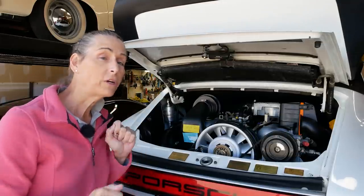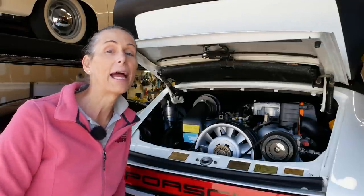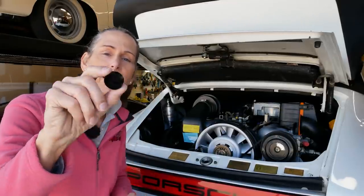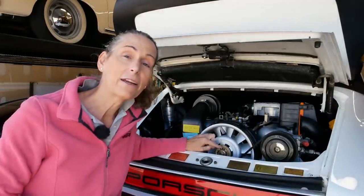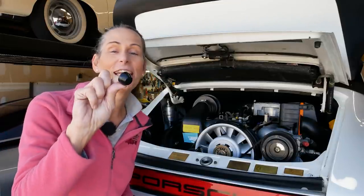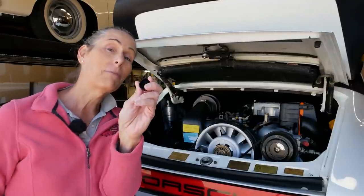Hi everybody, it's Franny and we're back working on the 3-2 Carrera. You're probably wondering what we're doing in the engine bay — I thought we were done back here. Well, we are pretty much done, but one of our Patreons sent me this little guy. It goes on the nut on the alternator pulley — it's just another touch, just like the little yellow cap that's back there. So Frank, thank you so much for sending this. How thoughtful was that? That was awesome! Let's go ahead and pop this guy on.